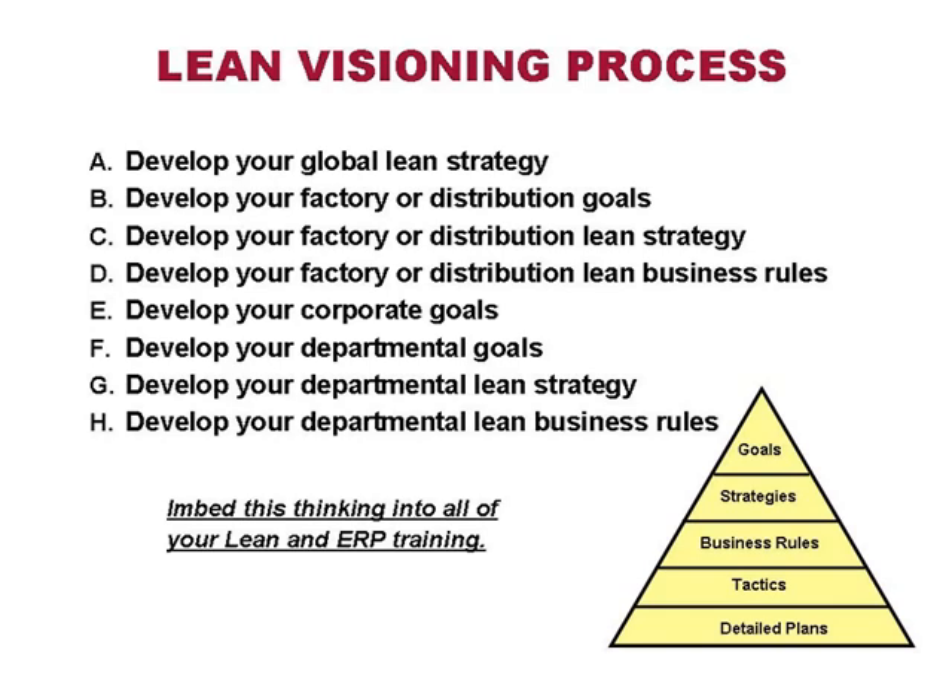Our lean visioning process starts with corporate goals. Then we develop a global lean strategy — how am I going to define that to my workers and how will that definition help advance all teams around lean and ERP efforts? Then I need factory and distribution goals. An example: I'm going to ship in one-day lead time and cross-dock 50% of my items from distribution. And what are our business rules? An example of a business rule: everything received today is entered into the system in one hour. Companies need well-defined business rules — it's a fundamental of ERP.